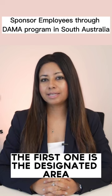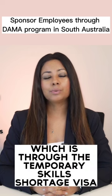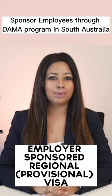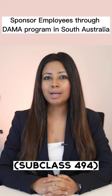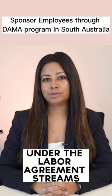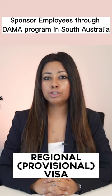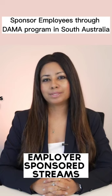The first one is the Designated Area Migration Agreement, also known as DAMA, which is through the Temporary Skills Shortage visa subclass 482 and Skilled Employer-Sponsored Regional Provisional visa subclass 494 under the labor agreement streams. The second option is the Skilled Employer-Sponsored Regional Provisional visa subclass 494 employer-sponsored stream.